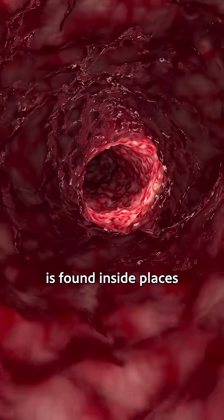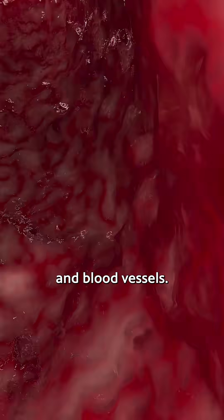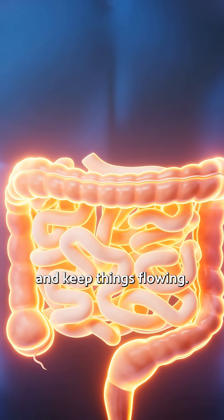Smooth muscle is found inside places like your stomach, intestines, and blood vessels. You don't usually notice these because they work automatically to move food, push blood, and keep things flowing.